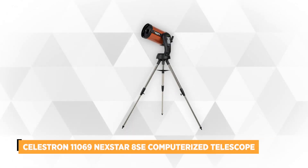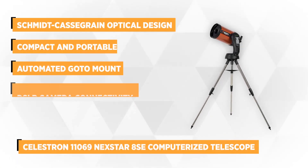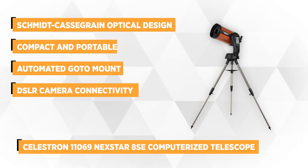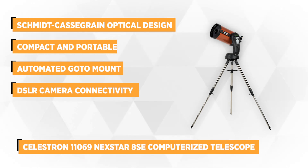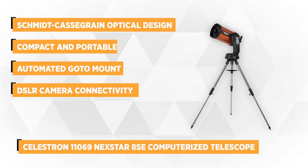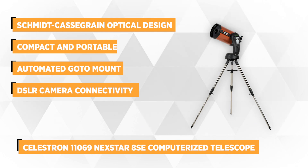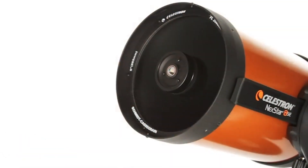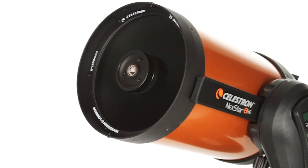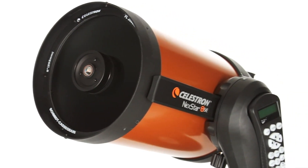At number 2 we have the Celestron 11069 Nexstar 8 SE Computerized Telescope. It's ideal for camping trips, stargazing nights and other excursions. Its Schmidt-Cassegrain optical design is a perfect item for astronomical observers. Conveniently carry it wherever you go thanks to its compact, portable design. The single-fork arm mount and steel-made tripod are easy to transport.